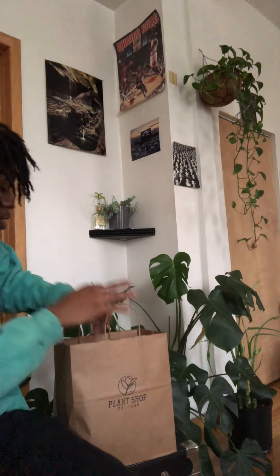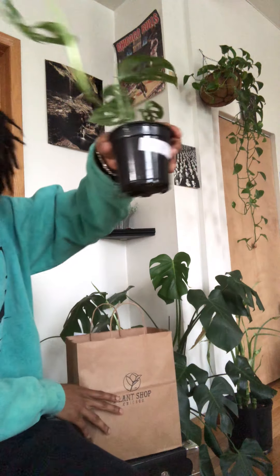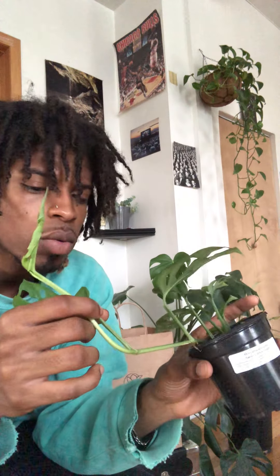And last but not least, because it is Monday, I got a little Monstera Addisoniae. Definitely from the Monstera family, except it trails or climbs. I want to chop it up and see if it can do both.